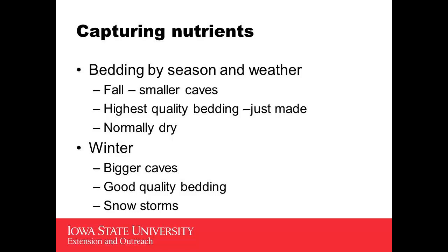As winter goes on, hopefully the calves are growing and the quality of the bedding is still good. We will have the occasional snowstorms that come through, and big openings on our buildings will allow some of that to come in, so we need to adjust and increase the amount of bedding when that happens.